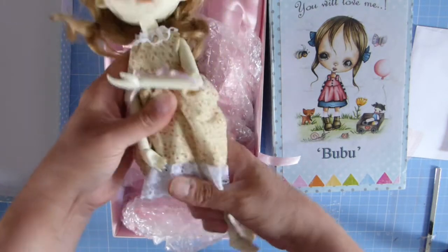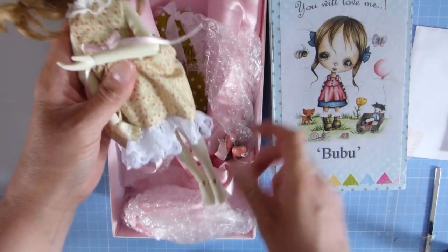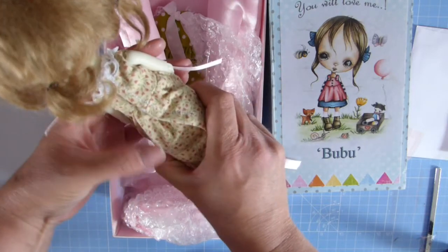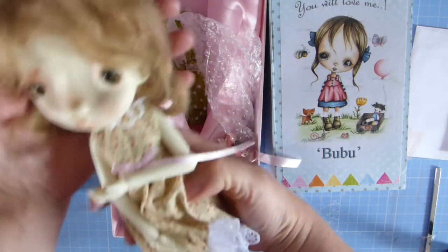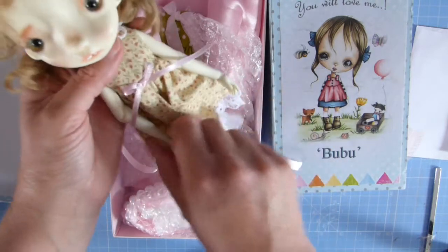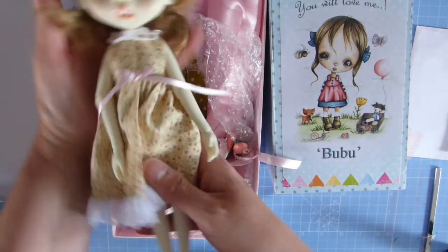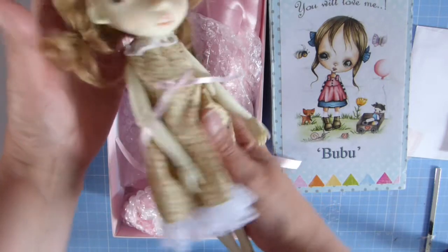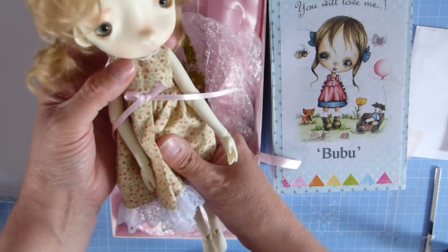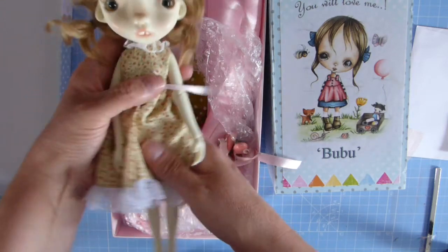She's probably about the same proportions as a Blythe doll, but maybe her hips are a little wider. I think that's probably what attracts me to them — the similar sort of proportions. She's a bit heavier than a Blythe as well because she's made from resin. She's got a lovely little face-up and glass eyes by the look of it, so she is a lovely doll.